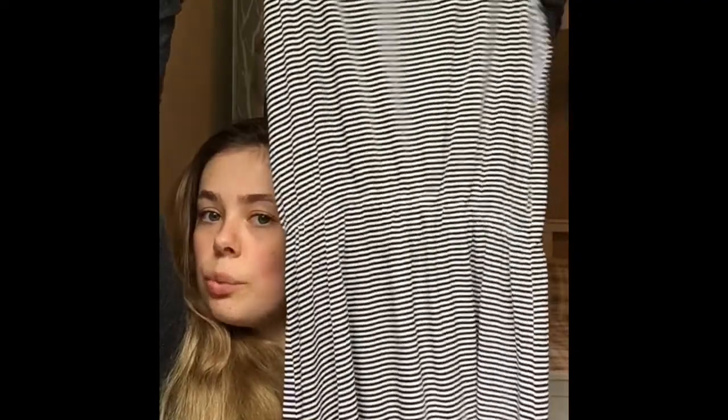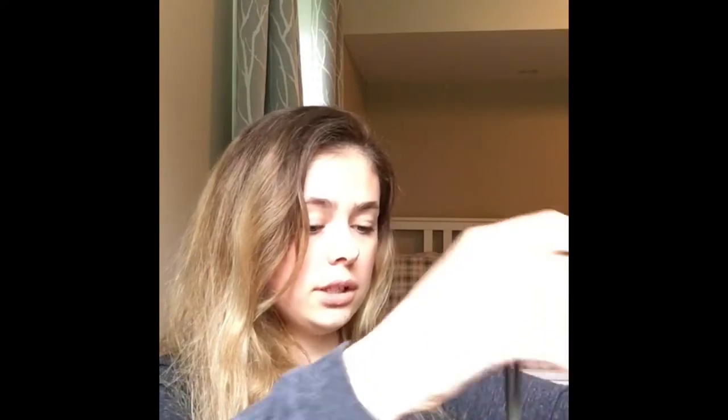Super cute, super simple — this was six bucks. I didn't even try it on because I was kind of in a rush, but it's like a khaki green cami with lace at the bottom. Super pretty.